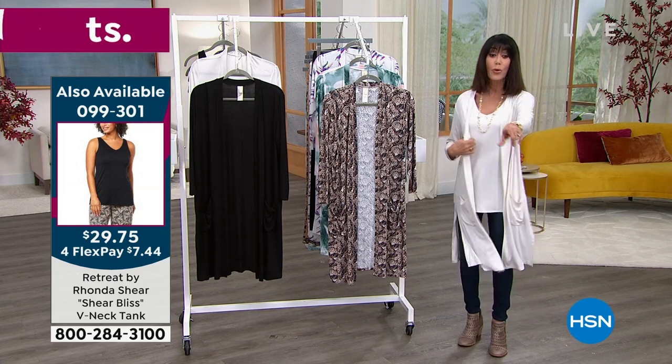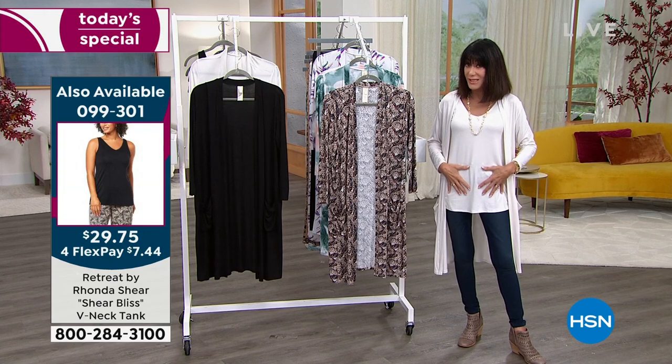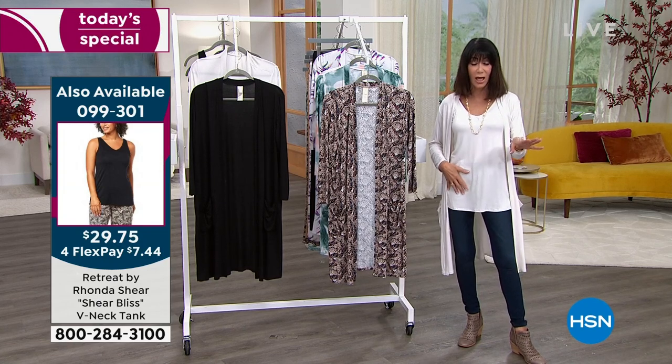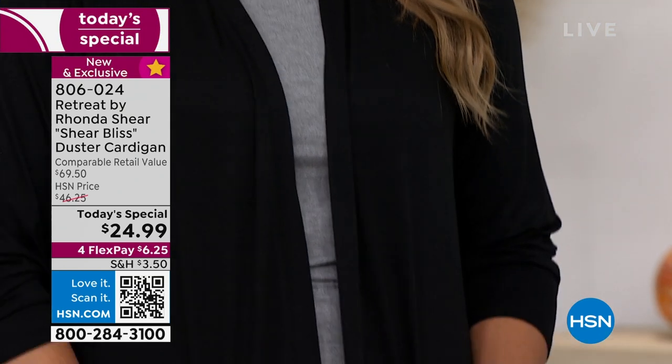The tank I'm wearing comes in all the same colors, plus a really pretty fuchsia and a dusty sage. Now let's go over the color choices — Emily is sporting the black, which is hands down the most popular color.